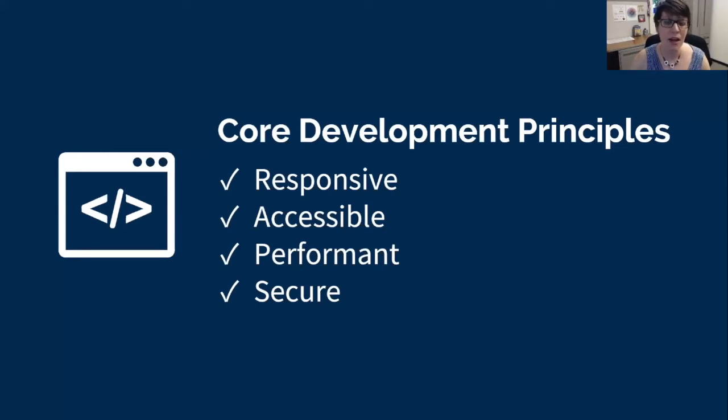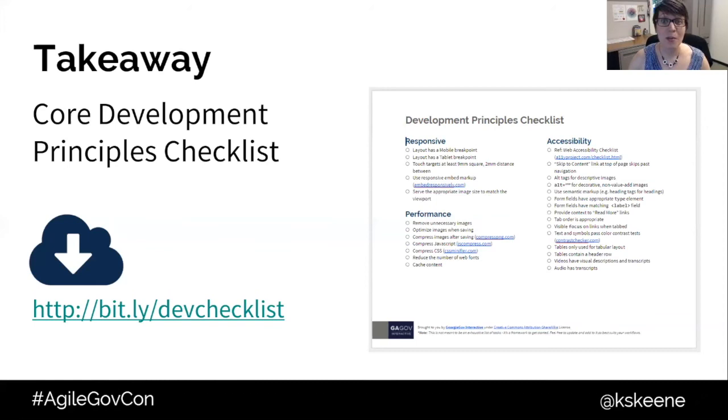Meeting these principles in product development still requires intentionality at every stage: requirements, design, development, testing, content management, and training. These are not part of a default mindset for most developers, so if we don't keep them as checkpoints in our user stories and development sprints, and if we don't test for them in each cycle, they're going to be forgotten. If these development principles match your goals, I've created a high-level checklist of things to look for to meet those principles and get you started — it's a Google Doc you can copy and update as you see fit.